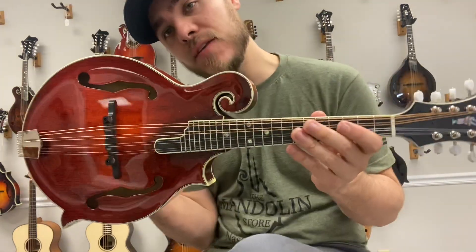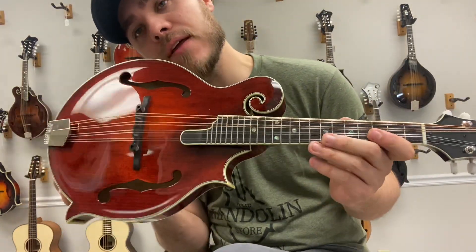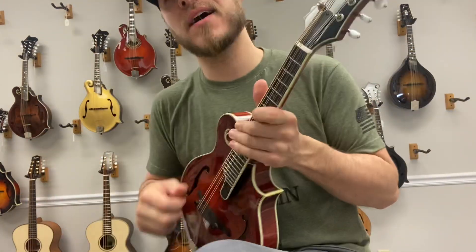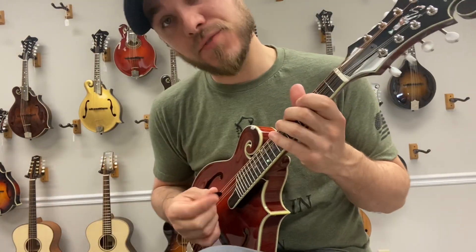Hey everybody, James here with the Manland Store. I have an Eastman 815. It's got an Adirondack spruce top with a gloss finish, beautiful maple back and sides, and I really love the pop of this Manland. It sounds really good.